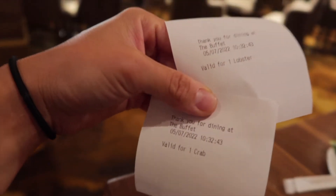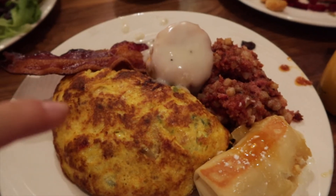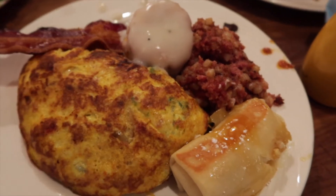You get one lobster and one crab, and they give you vouchers at the front. For the second plate I got some omelette, biscuits and gravy, corned beef hash, and a cheese blitz.